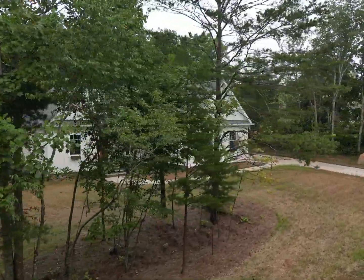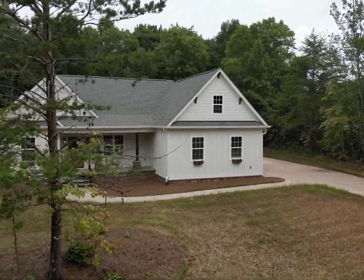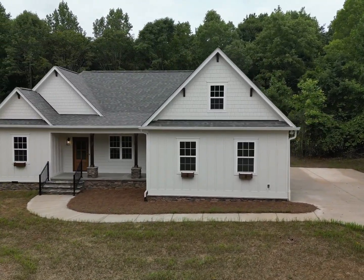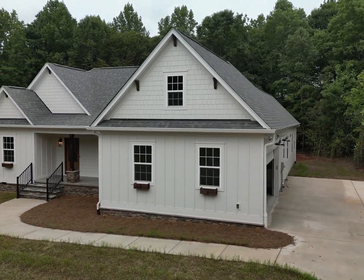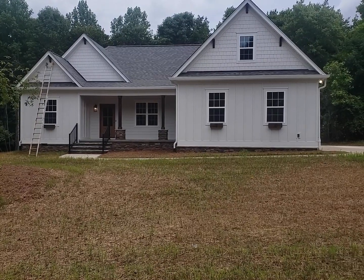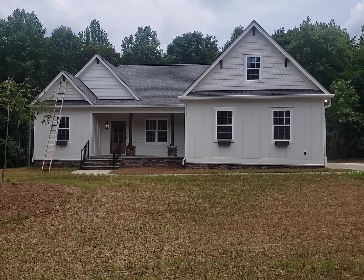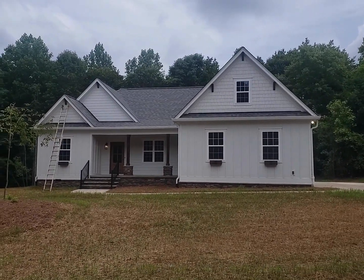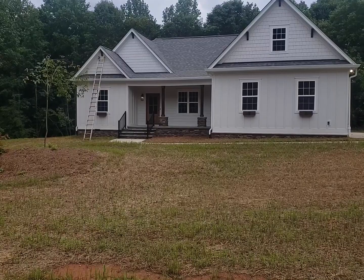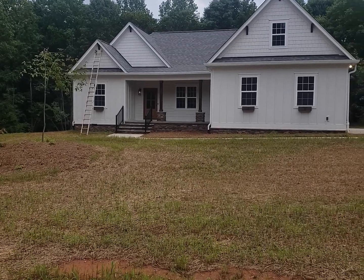Good morning, this is Mike Palmer from Mike Palmer Homes, coming to you from a beautiful hot muggy day in central North Carolina. We've got a home we just completed here — this plan is 1,800 square feet, two-car garage, about 2,900 square feet under roof. We'll put a link to the floor plan down below. We call this home plan the 'Princey.' We've been building it as a 1,650 square foot version, but we enlarged it for this client — they wanted a larger home, and the HOA requirements in this neighborhood required an 1,800 square foot minimum.